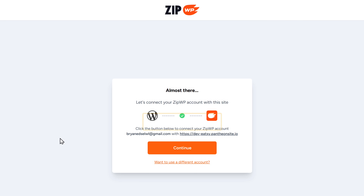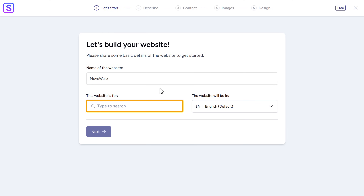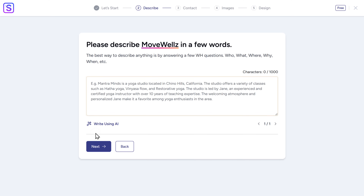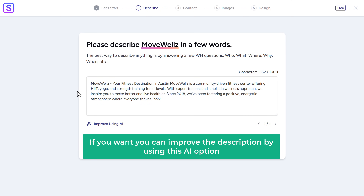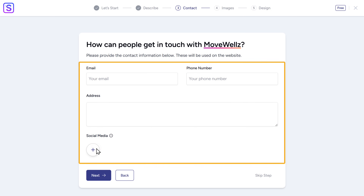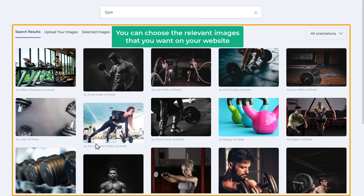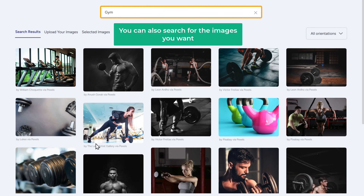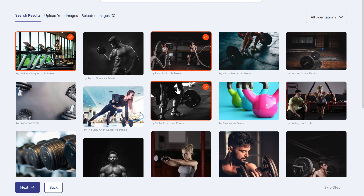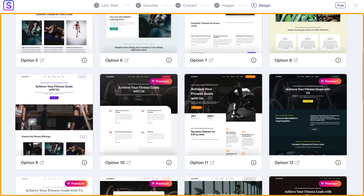Click Get Started and it'll ask you to connect ZipWP to your website. Click Continue and fill in the details — first enter your website's name, then enter what the website is for. I'm going to enter Fitness and click Next. Here you need to describe your business. You can also improve the description using the AI option. Once you're done, click Next, then enter your contact details and click Next again. Now it'll ask you to choose images for your website. You can choose relevant images or search for the images you want.